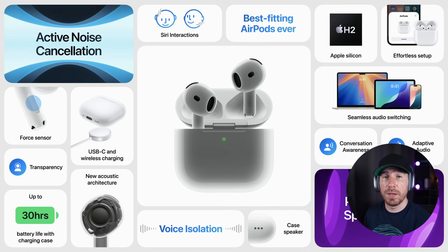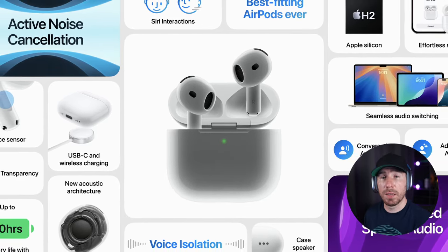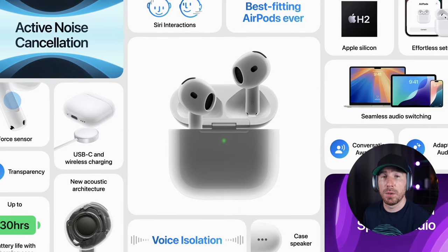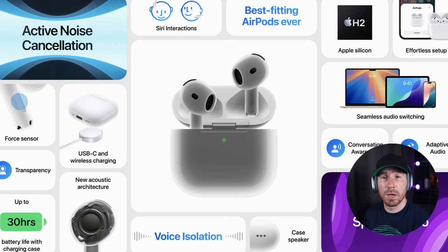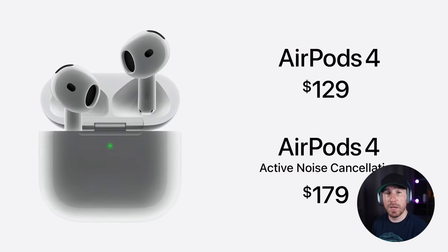Apple has updated the entire AirPods lineup, starting with the standard AirPods, which are now in their fourth iteration. The new AirPods 4 have received significant improvements, including the surprising addition of noise cancellation — which is impressive considering they're not in-ear headphones. Another big update is the ability to manage calls with head gestures; you can now accept or reject calls by just nodding or shaking your head. The new H2 chip powers this upgrade and introduces voice isolation, allowing you to talk in noisy environments more clearly. However, it's still unclear how effective the noise cancellation will be in this non-in-ear form factor.